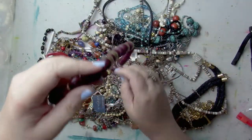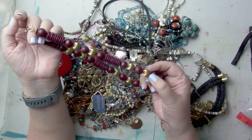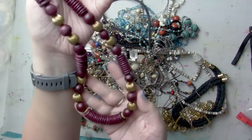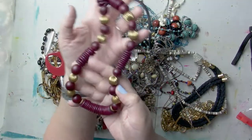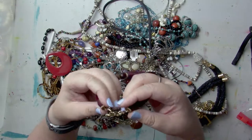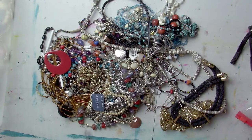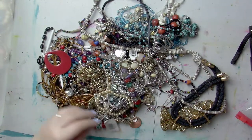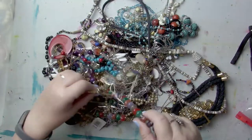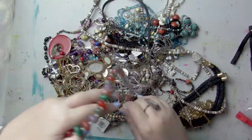Then we have a purple necklace with wood beads — these are actually mahogany wood beads. I'm trying to look for maker's marks this time since I'm learning. I see something in here that's 9 West. We are at 12 minutes — at 20 minutes I will probably split this and it will be a two-parter.